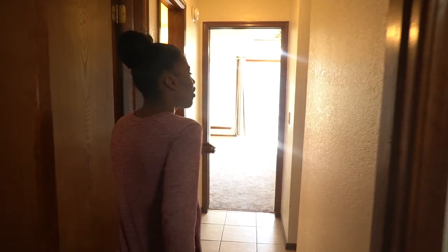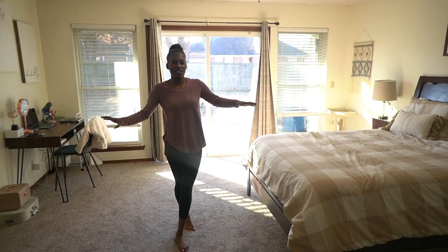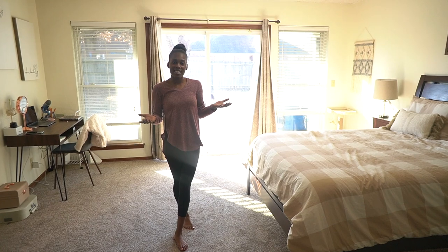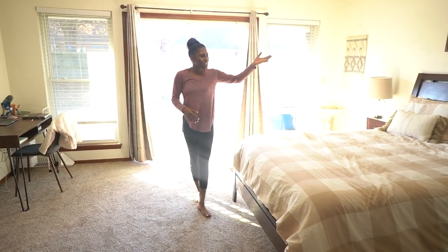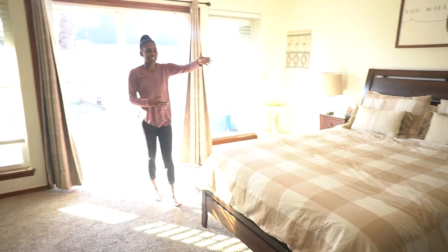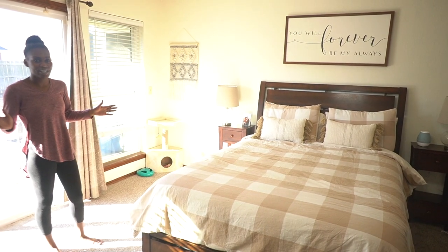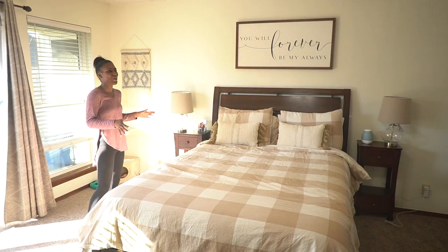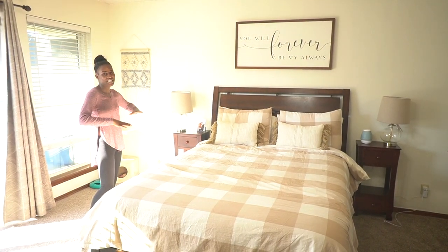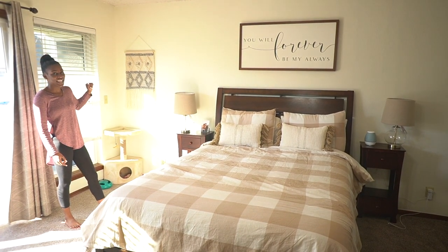When you walk across the hall from the boys' room, here's our room. I did just do a video on decorating our room so I'll have that linked in my description box. When you walk in, we have our bed, our gallery wall, and the bench. I'm so happy with how the room has turned out — it looks so beautiful. There are a few things I want to change in the future, but right now I think everything is perfect, even Simon's cat house in the corner.